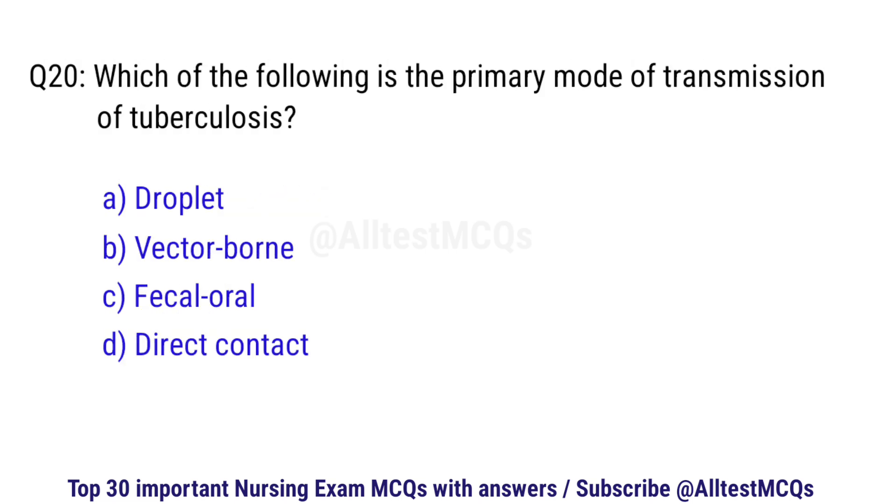Question number 20. Which of the following is the primary mode of transmission of tuberculosis? The right option is A: Droplet.